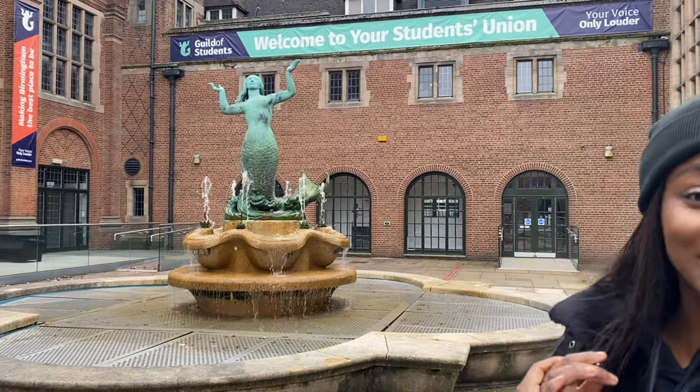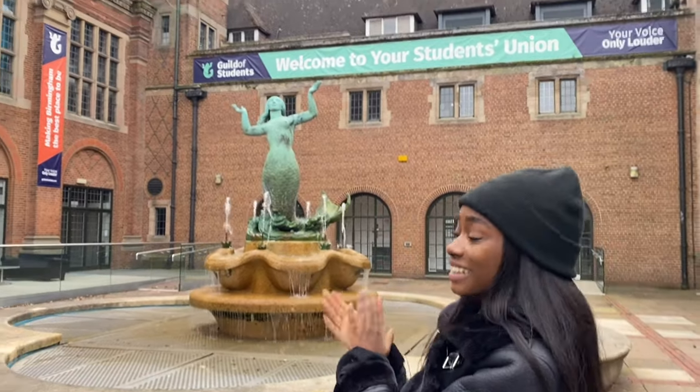We are outside the Guild, which is the Student Union. The Guild is run by students and is where you can sign up for many societies. It also has a bar called Joe's Bar, a post office, cafes, a bank, and loads of rehearsal spaces — the Birmingham University Dart Society trains here too. It's a nice place for a night out with friends. We haven't experienced any of it yet but hopefully next year we will. In the centre is a mermaid lady fountain, which is the logo for the Guild and the university. That's the last stop on our tour!